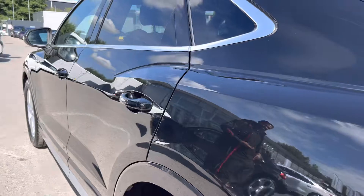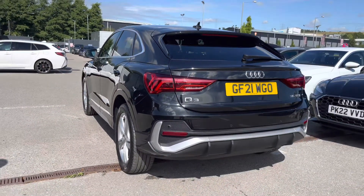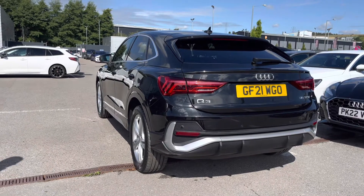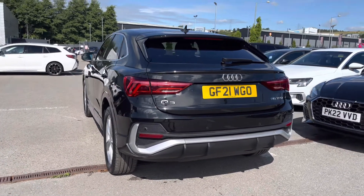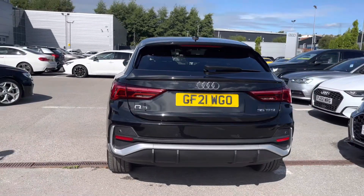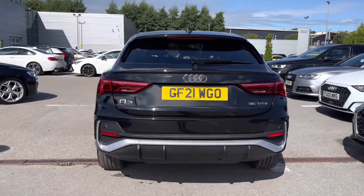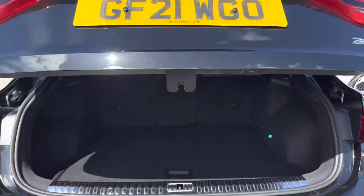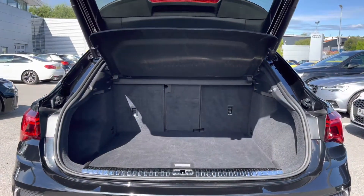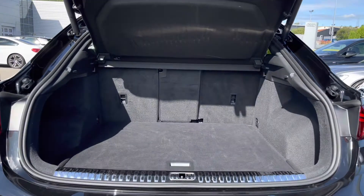Making our way to the rear end of this Q3, we can see it looks so sleek and sophisticated, finished in the beautiful Mythos Black Metallic paint finish. We also have the LED rear lights and dynamic rear indicators, so it looks as stylish as ever with the sports suspension. The pad-operated tailgate is an extremely luxurious feature to have, and once open it definitely doesn't disappoint in terms of the size and practicality of the boot.